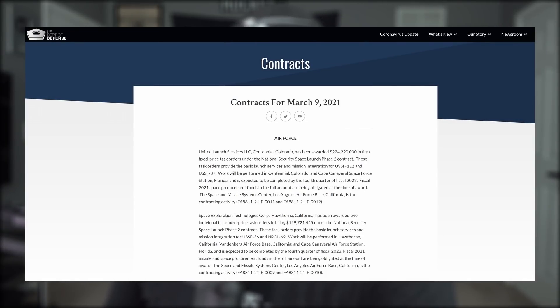For future launches — USSF-36 and NROL-69 — SpaceX has been awarded two individual firm fixed price task orders from the US Air Force, totaling $160 million under the National Security Space Launch Phase 2 contract. These missions are expected to lift off by the end of 2023. That's all for today — thank you so much for tuning in, and thank you to all my members and patrons for their support. Have a phenomenal weekend, and until next time, Godspeed.